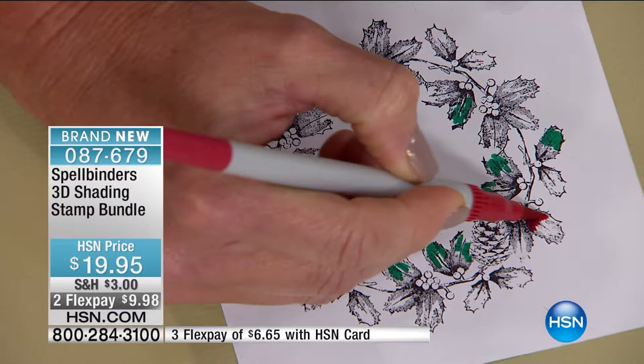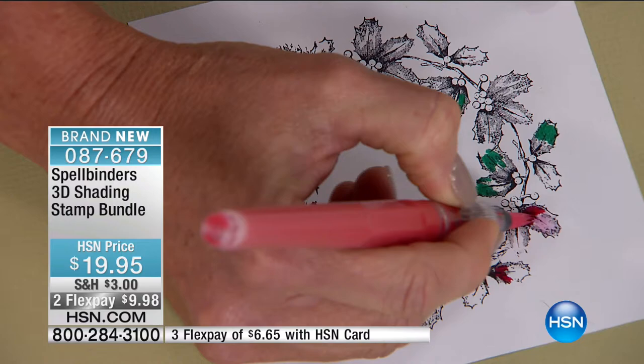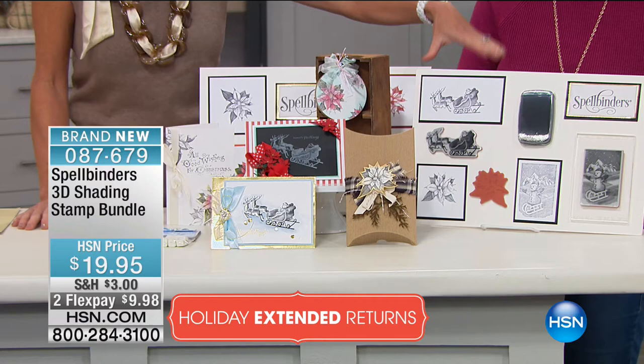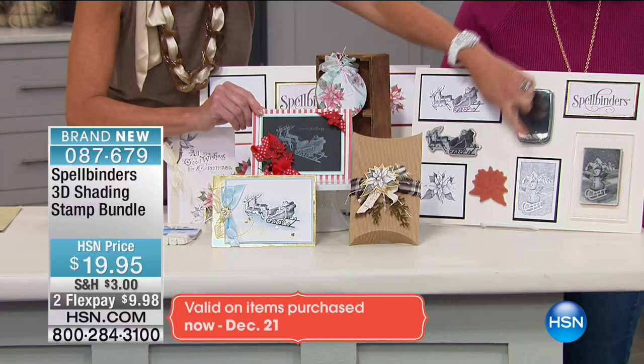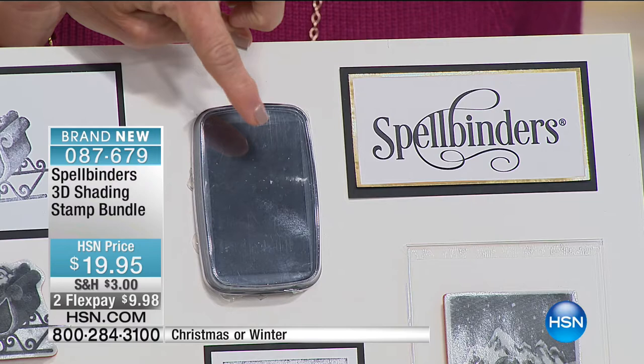That will add even more dimension to your product, and it's designed to work as a one-ink item as well. There are two choices: Christmas and Winter. Christmas gives you Santa and his sleigh, a snowman, and a poinsettia. We even did it with a chalkboard look — I love Santa and his sleigh. They also come with your full-sized acrylic block and a full-size quality black ink stamp pad. At $19.95 with flex pay, for today only.